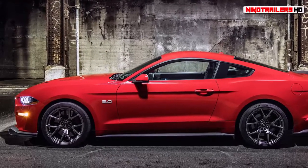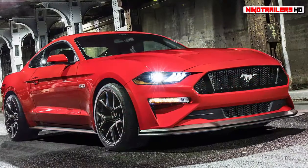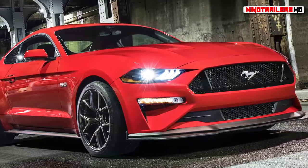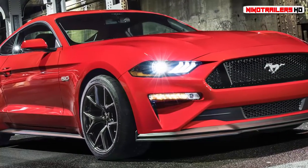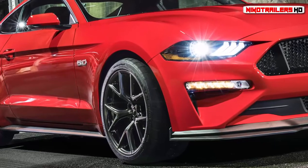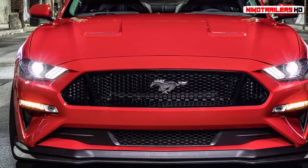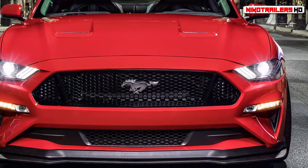Mustang engineers work nights to counter the Camaro Wanderer. If you passionately love what you do, you'd work for free — that's the old adage, and that's apparently what a bunch of Ford Mustang engineers did in order to develop their dream Mustang chassis and handling package. These track enthusiasts had a vision of their ideal Mustang that went beyond the performance package baked into the initial 2018 Mustang order book.